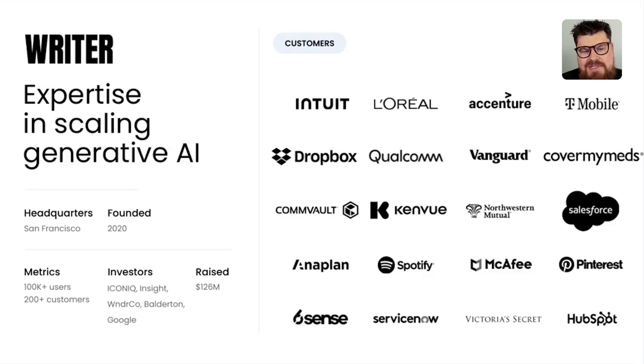For folks who aren't familiar, Ryder is a full-stack enterprise AI company. We've been around since 2020, based in San Francisco, with offices in London and New York. We really specialize in scaling generative AI for the enterprise, with customers across the board — from technology companies like Dropbox and Spotify to insurance companies like Northwestern Mutual, retail, and more — solving real-world problems with generative AI.